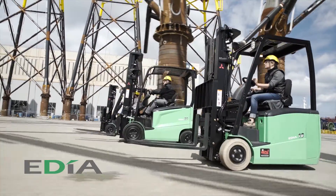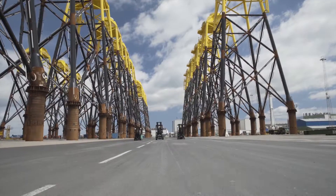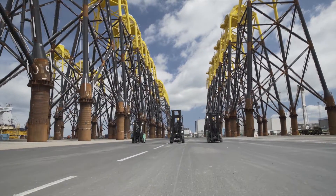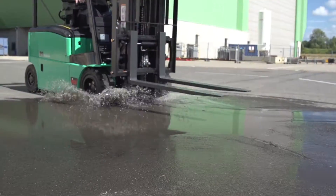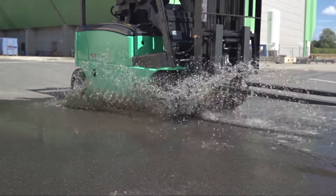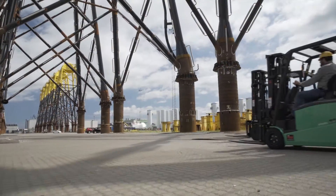You're looking at Mitsubishi's extraordinary EDIA electric forklift truck range. Every model delivers the powerful all-weather performance that you would expect from a diesel or gas forklift, but with the convenience and clean cost-effectiveness of an electric truck.